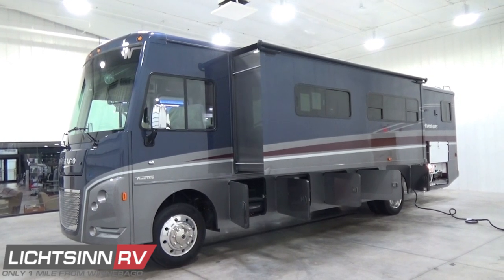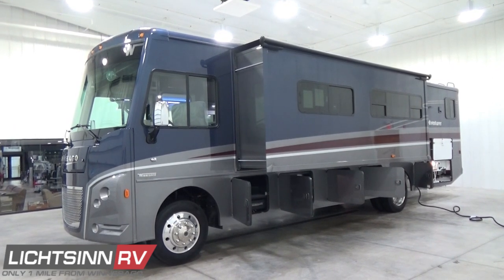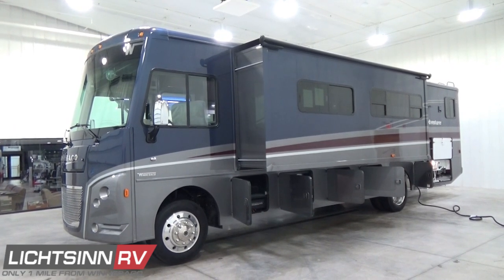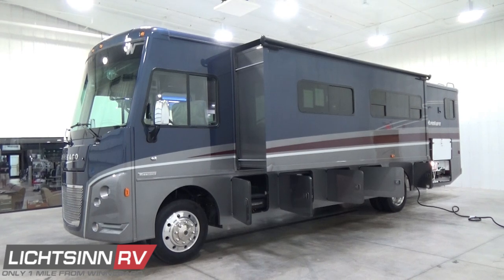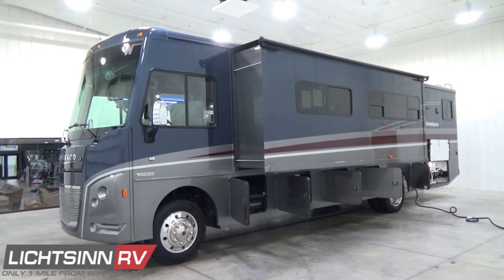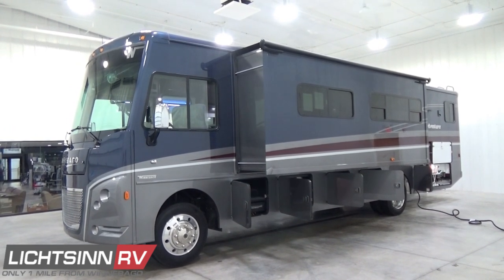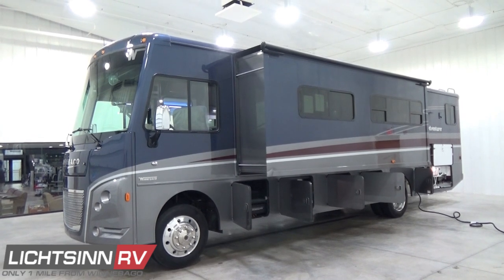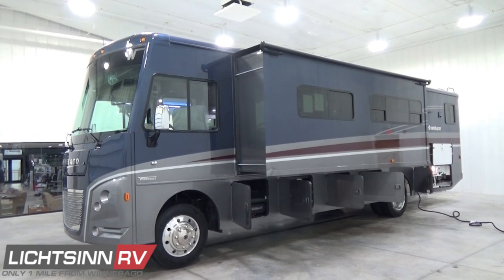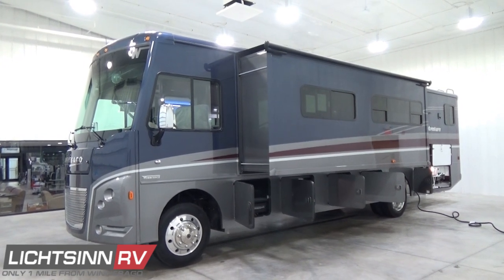We've ordered this coach factory fresh in an all-new contemporary full-body base coat clear coat automotive finish — this is the Wedgwood full-body premium paint scheme. As we work our way around towards the front, this coach is powered by the tried-and-true Ford powertrain with the all-new Torque Shift 6-Speed Automatic Transmission, featuring a 6.8-liter Triton V10 boasting 460 pounds-feet of torque.